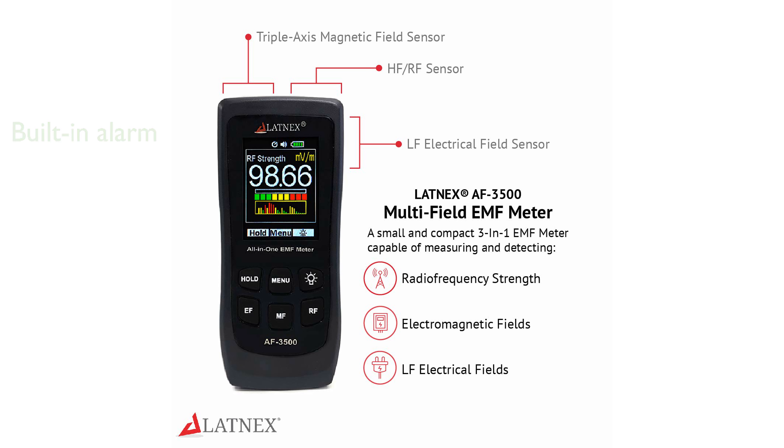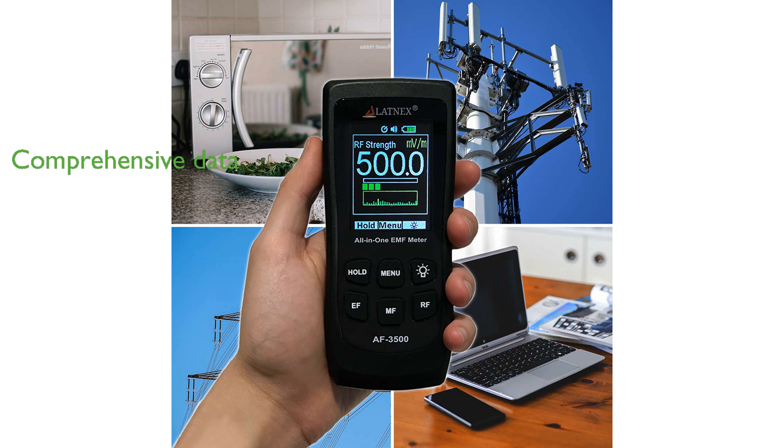With a wide frequency range and the ability to measure in three axes, the AF-3500 provides comprehensive data for precise analysis. The package includes technical support and a two-year warranty, making it a reliable investment for those interested in monitoring electromagnetic fields.